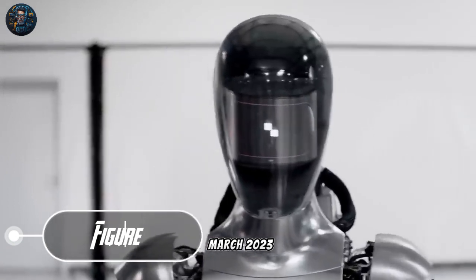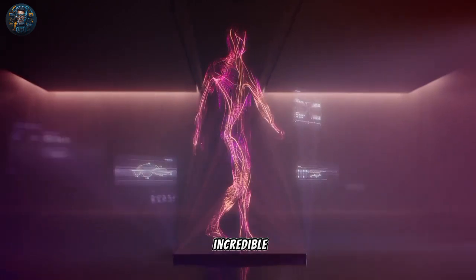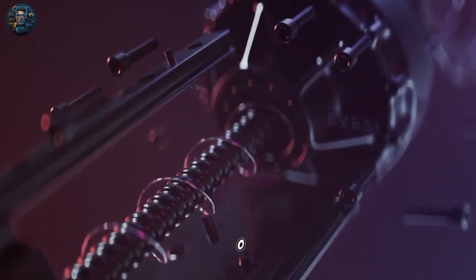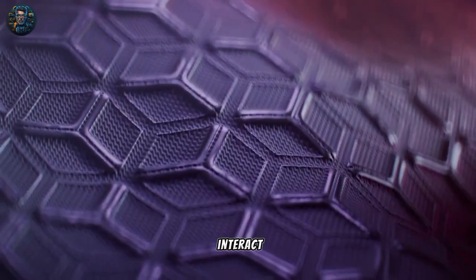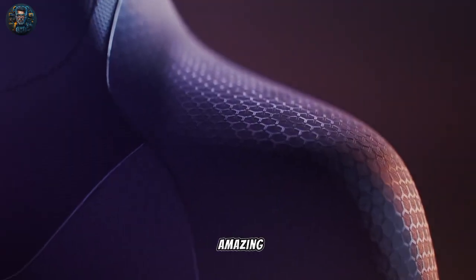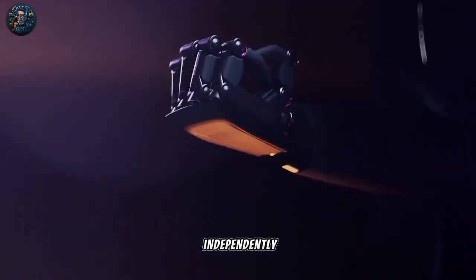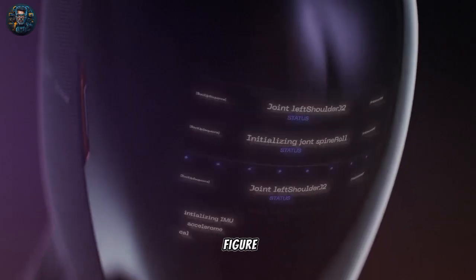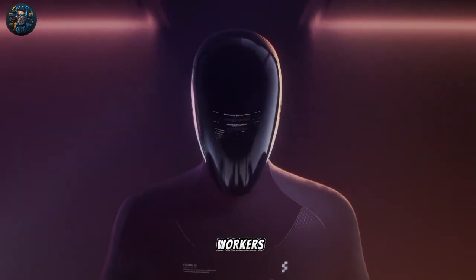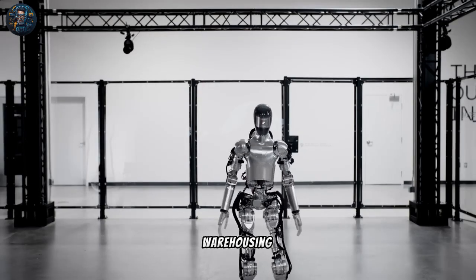In March 2023, a new robotics company called Figure burst onto the scene with an incredible plan. They announced their intention to create Figure 01, a friendly and intelligent humanoid robot that can think, learn, and interact with people on its own. This robot, still in development, will be able to move around independently and make decisions using artificial intelligence. The goal of Figure 01 is to lend a helping hand to workers in industries such as manufacturing, logistics, warehousing, and retail.